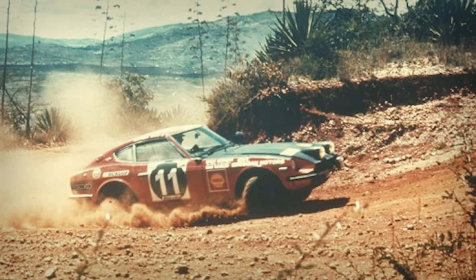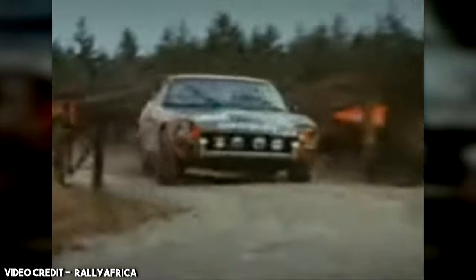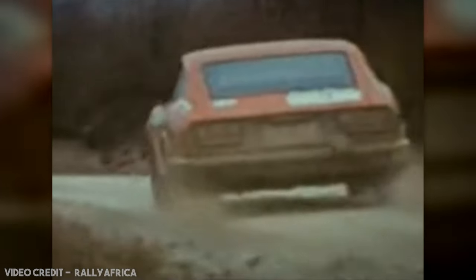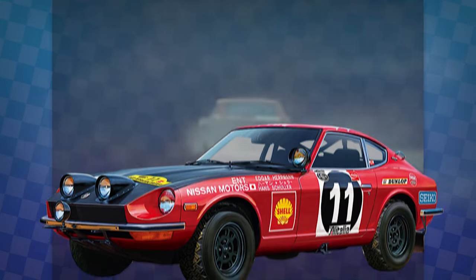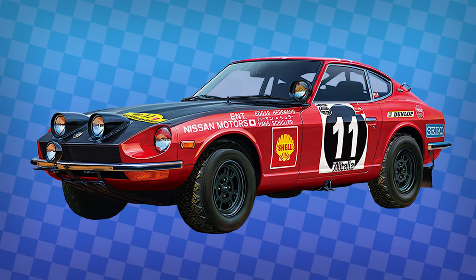It would first enter the rally in the 1971 season and immediately came out on top, winning the overall victory, the class victory, and the team victory. However, with the Z being both heavier and less powerful than many other rally cars of the time, its victories outside of this were much more inconsistent. The only WRC event victory it ever saw was at the 1973 Safari Rally.